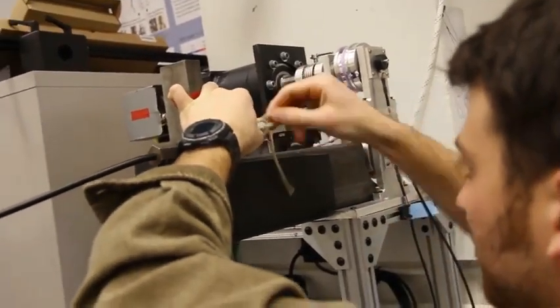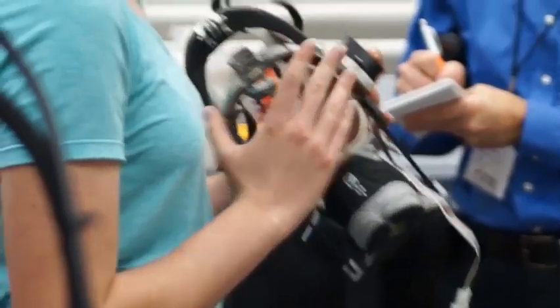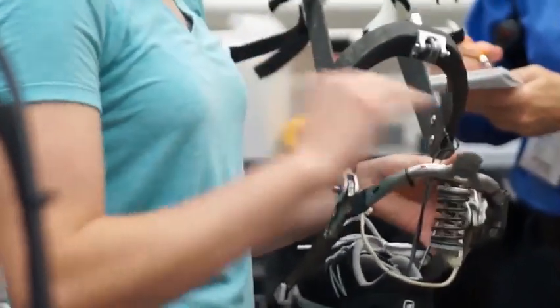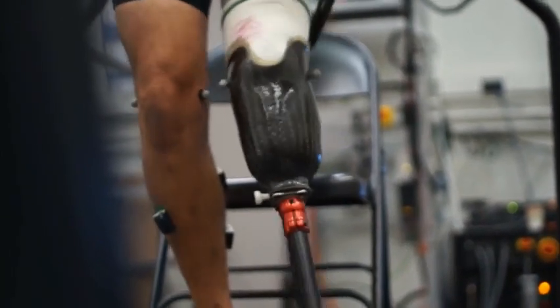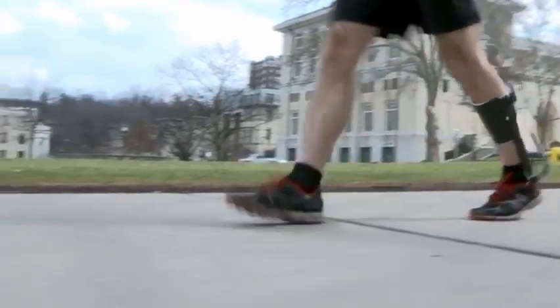Our laboratory's main goal is to develop robots that you can wear on your leg to help you get around more easily. We develop technologies for rehabilitation, where we try to help people relearn to walk after they've had an injury, and for assistance for people with a permanent disability like amputation, and for augmentation to enable people without disabilities to increase maximal performance.